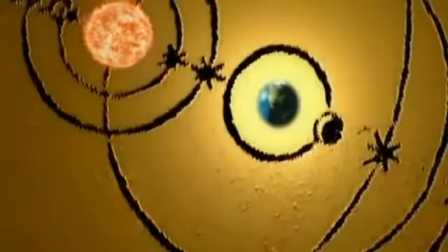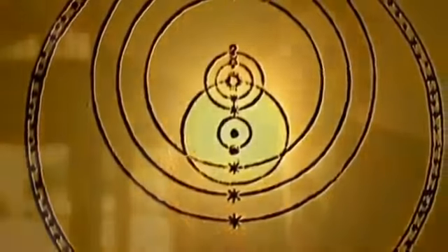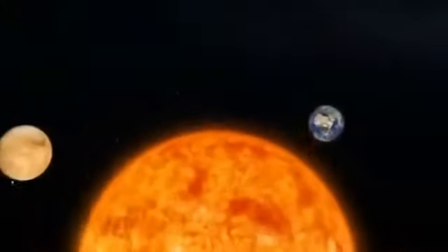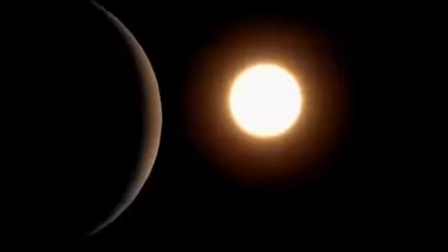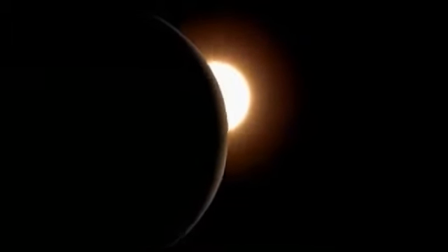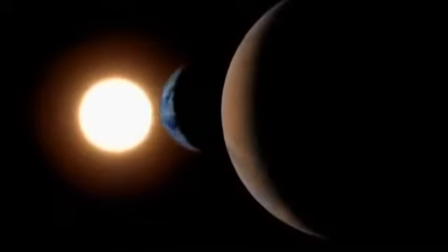For much of recorded history, people thought that Earth was at the center of the universe. So along comes Copernicus, and he says, no, maybe the Earth isn't at the center of the universe. Maybe the explanation for all this is that things are going around the sun. And if all the planets are going around the sun, then we can explain why as Earth passes Mars in the orbit, Mars begins to wander in our sky — it looks like it's going this way, and then it starts to go this way.